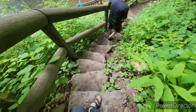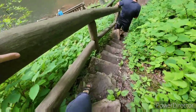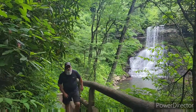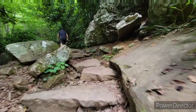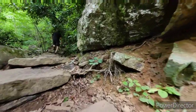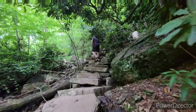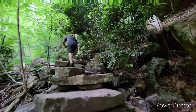Upon leaving the falls and climbing down the flight of stairs, we decided to take the right, which led to the upper trail back to the parking lot. The upper trail is a much more gradual and easy trail to hike. You'll still find a flight or two of stone steps on that upper trail, but compared to the lower trail, it is a much more wide, gradual trail back to the parking lot.